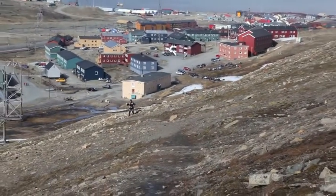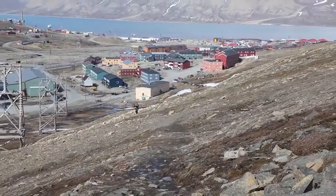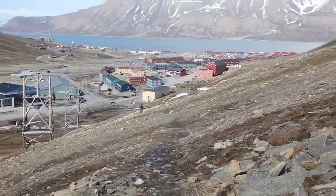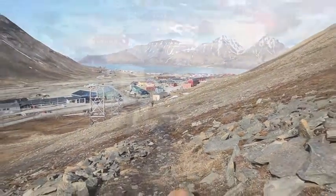I'm heading up to the abandoned coal mine above Longyearbyen on Svalbard. It's June. It stays this light all day, and it won't start to get dark until September. This is now the land of the midnight sun.